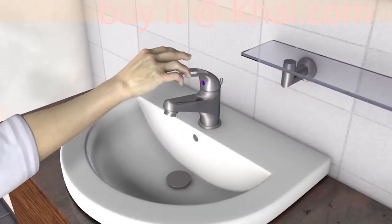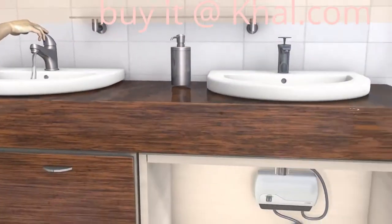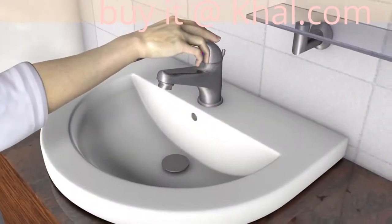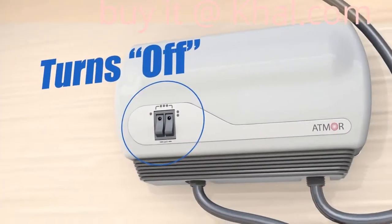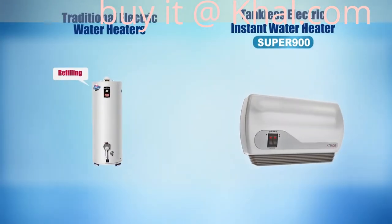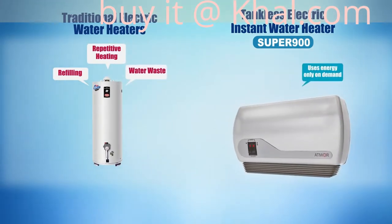But that's not the best part. Super 900 turns itself on only when hot water is demanded and turns itself off when the demand is over — instant hot water only when you need it. This means no more refilling a tank and heating it up again and again.